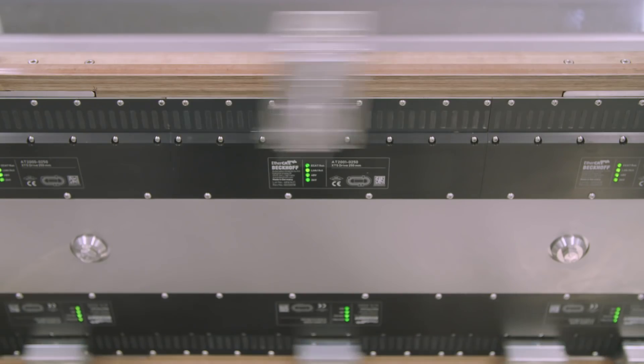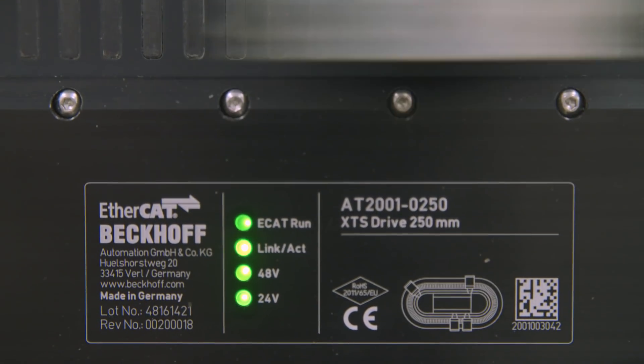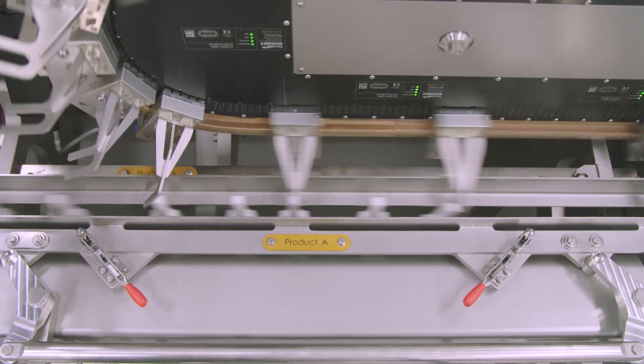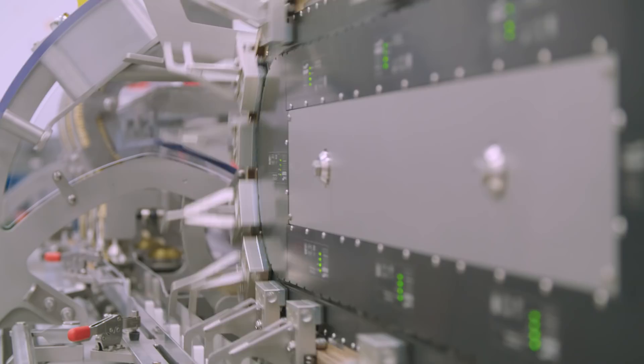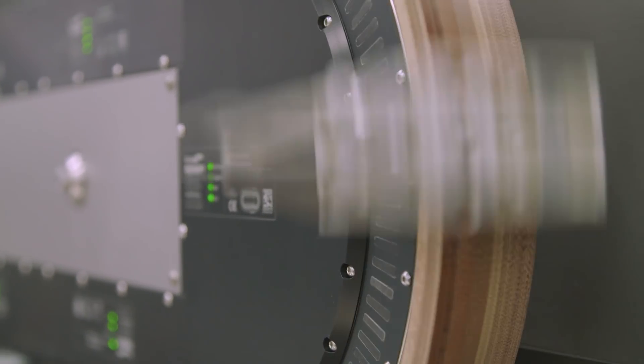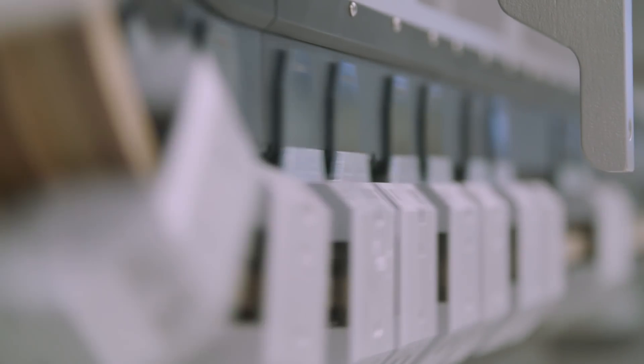With FlexSkipper, Howdyk integrates state-of-the-art automation and drive technology in the biscuit stack feeding system and benefits from numerous advantages. Clearly, the XTS system which we are using in our FlexSkipper allows for a freely programmable track, allowing much more flexibility in size, stack height, and speed — which we did not have before when we were using a fixed chain.